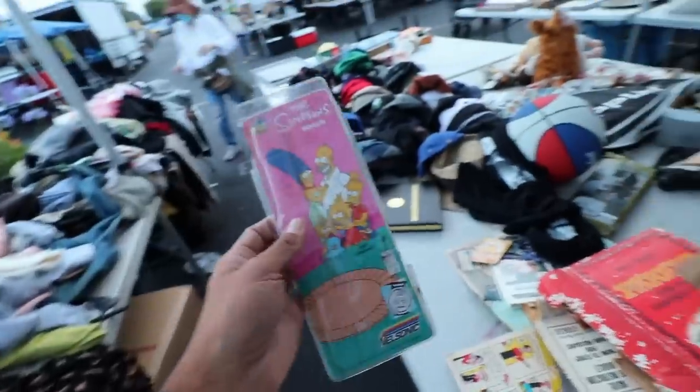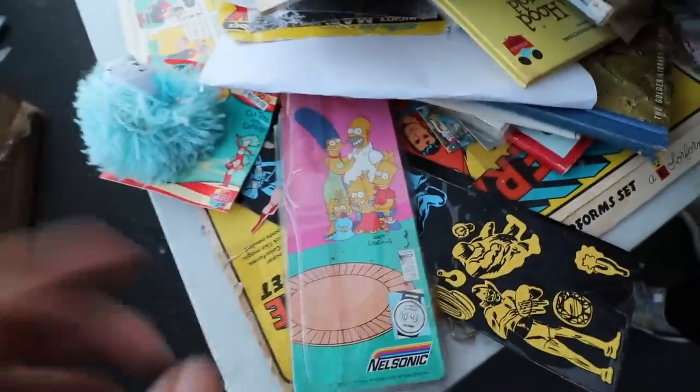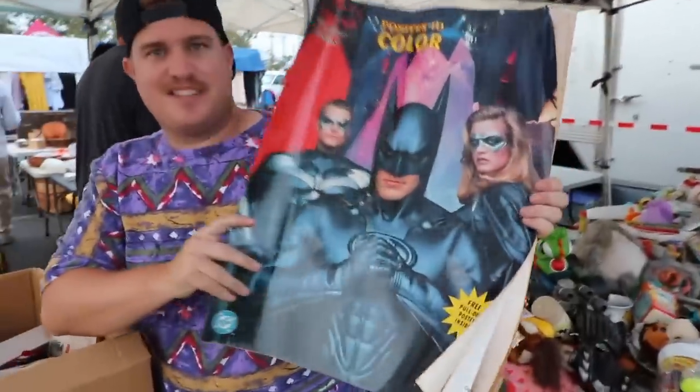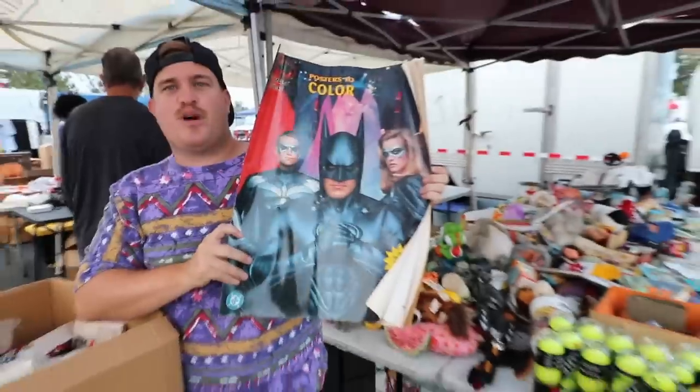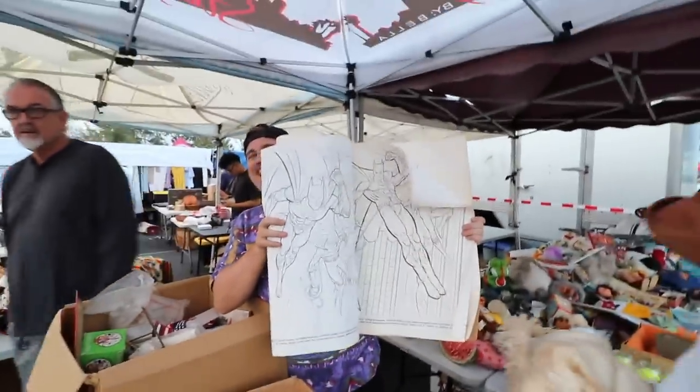This Nelsonic watch is gone — a Simpsons Nelsonic watch. I got all excited, pulled it out, nope, I was wrong. Look at that coloring book — that's an actual coloring book. It's a swap meet version. I've seen better days, but that's still sick. Imagine just picking this up at a store.